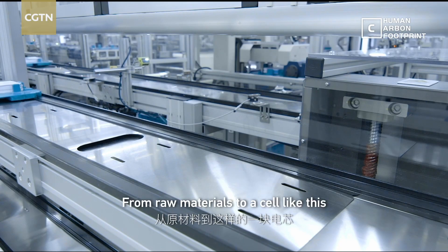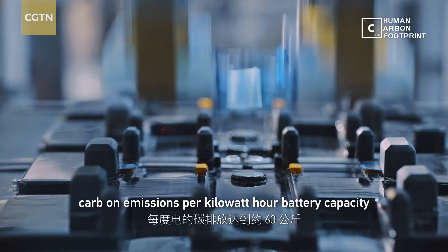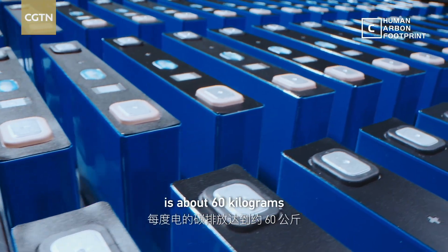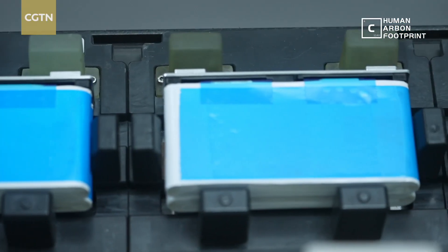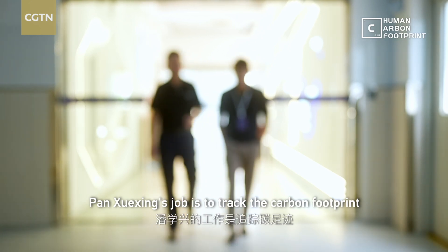From raw materials to a cell like this, carbon emissions per kilowatt-hour of battery capacity is about 60 kilograms. Pan Xunx's job is to track the carbon footprint.